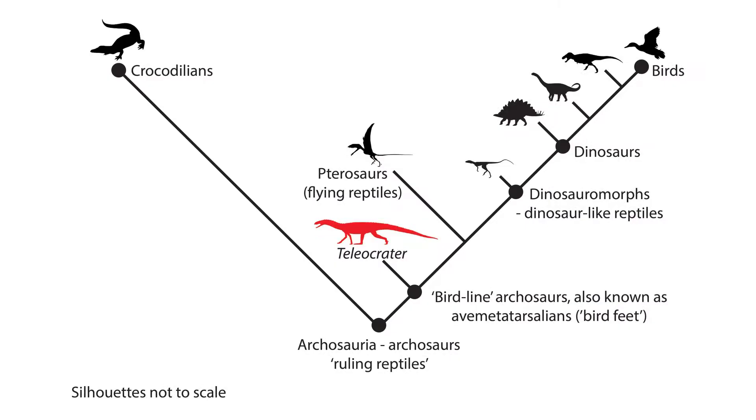It's extremely rare to find these very close relatives of dinosaurs, particularly from this period of time. Teliocrata is the earliest representative of a great group of reptiles that includes the dinosaurs and the birds, and it's really important in shedding light on exactly where dinosaurs come from and how they became so significant.